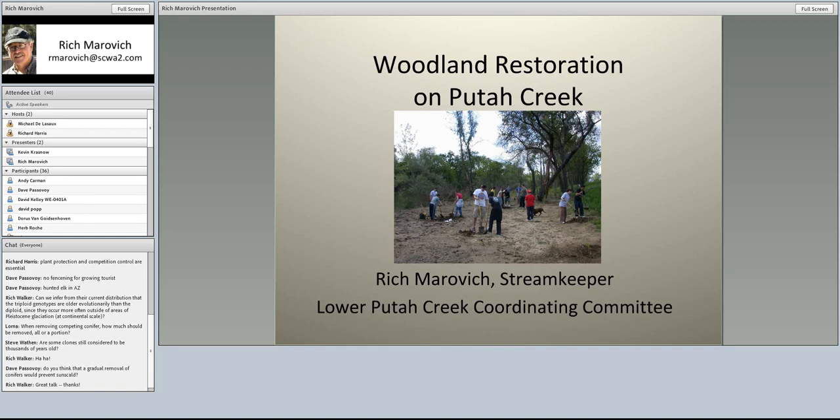The challenge is largely: what do we make of this system that's so highly disturbed? How can we reconcile the vegetation to the current flow regime, and how can we overcome some of the changes done to the channel in the past that interrupted the natural processes that would have naturally sustained riparian vegetation? The biggest change, of course, is the hydrology.